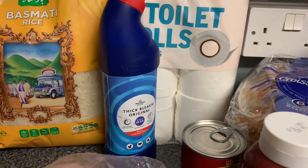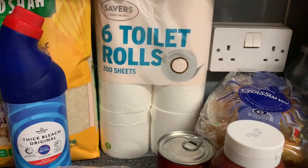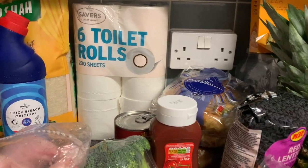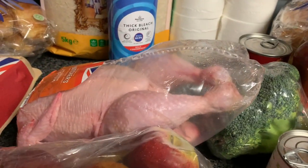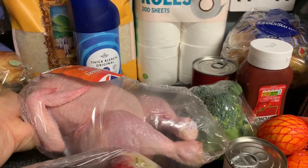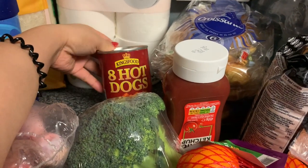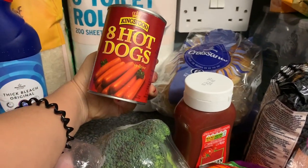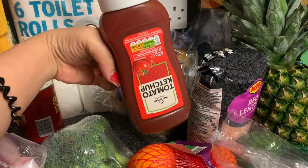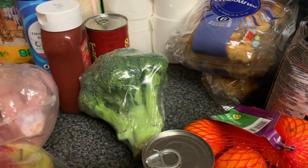Then bleach for the toilet — I like this brand because it's really effective compared to other brands. We have toilet rolls too. My son is playing in the background. Then here is chicken — I cook it whole and put it in the oven, it's really good. We have hot dogs for breakfast with eggs, and ketchup — good timing because I didn't have any left.